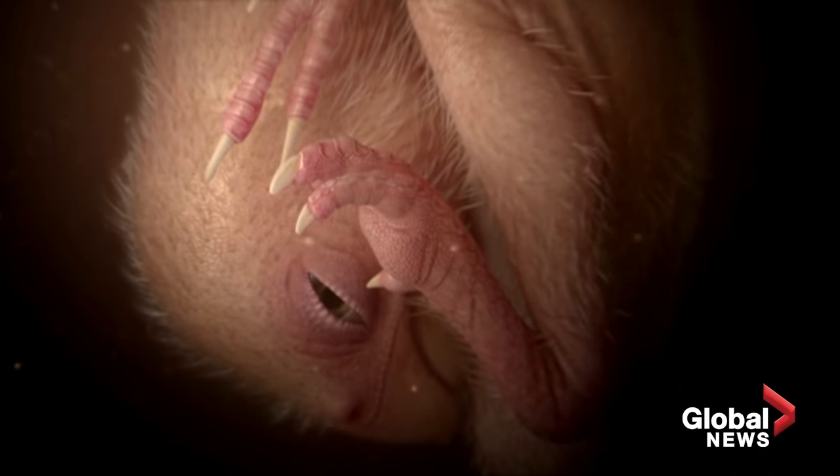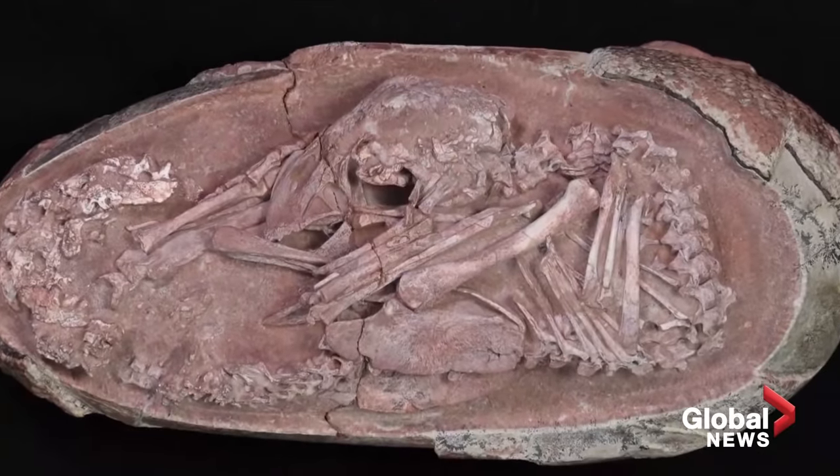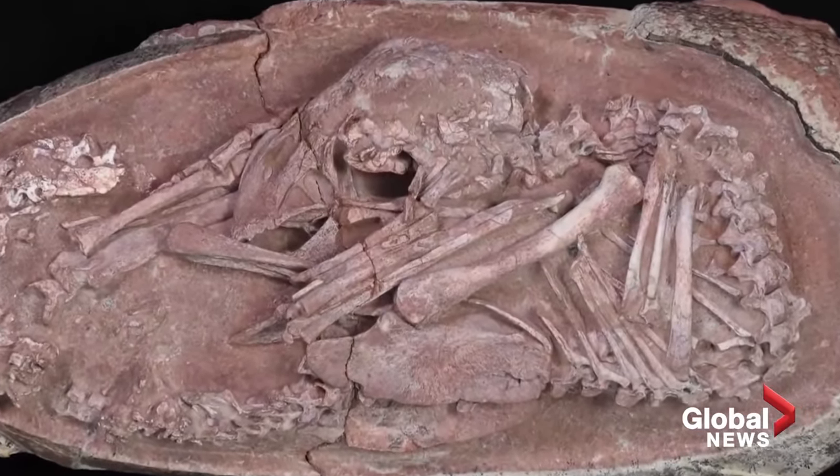This is one of the best preserved dinosaur embryos ever found and reported in science. Because it is so well preserved, we can observe its posture very clearly, which allows us to compare it with other dinosaurs as well as modern birds. After careful fossil preparation, we can see the whole skeleton very clearly, although some body parts are still embedded inside the dinosaur egg.